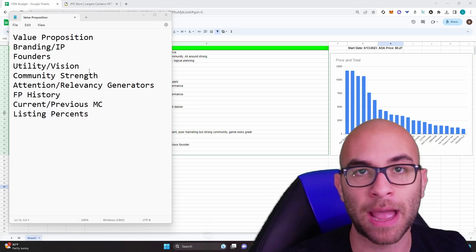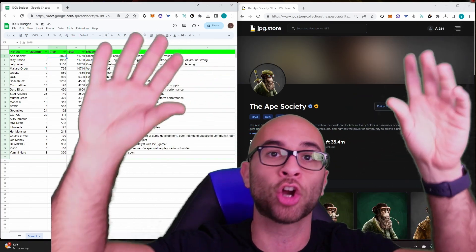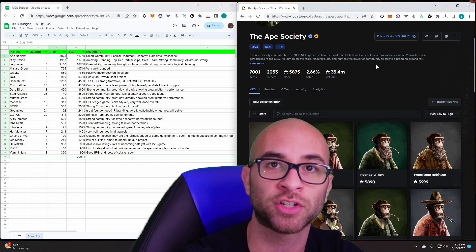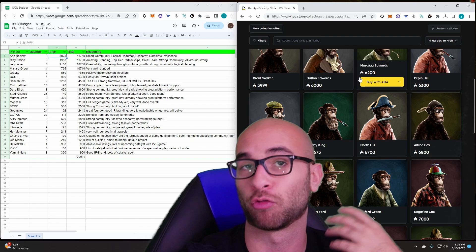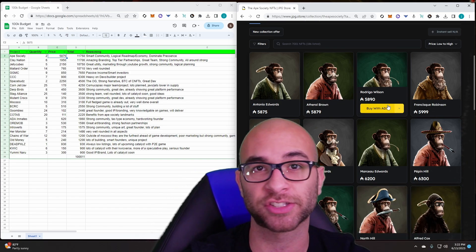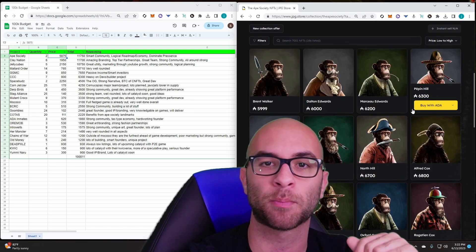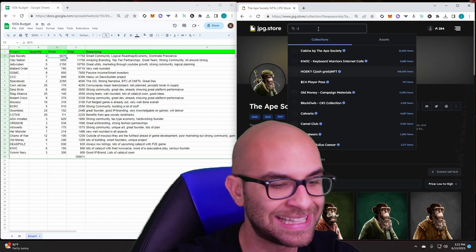The first project on our list is Ape Society. We're getting two of these for 5,875 ADA each, which is the largest allocation in our portfolio. Ape Society is building a lot of sustainability models through their different landmarks, which will add relevancy to the project. If they can keep their society token valuable through these landmarks, holders can reap rewards through society token staking. About 60 to 70 percent of the token is already in circulation and none of the utility has really been out yet. Their branding is there and it's probably the most well-rounded project in the entire space.